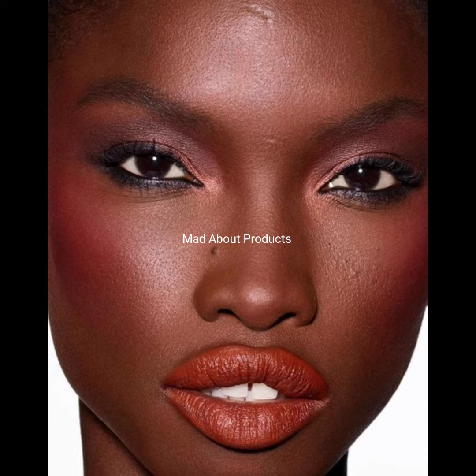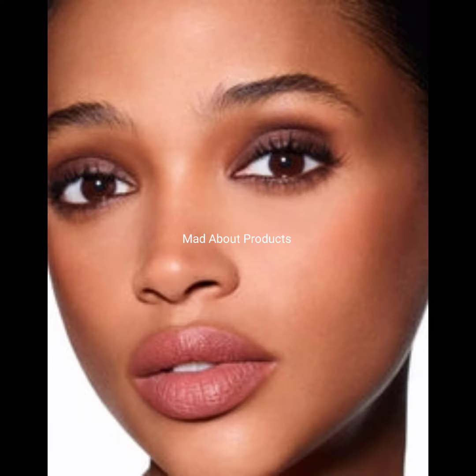Each gem has been hand applied so that each case is truly one of a kind. Only 100 are available. So that's all about the Fenty Icon The Case refillable lipstick fifth anniversary edition — I hope you liked this video.